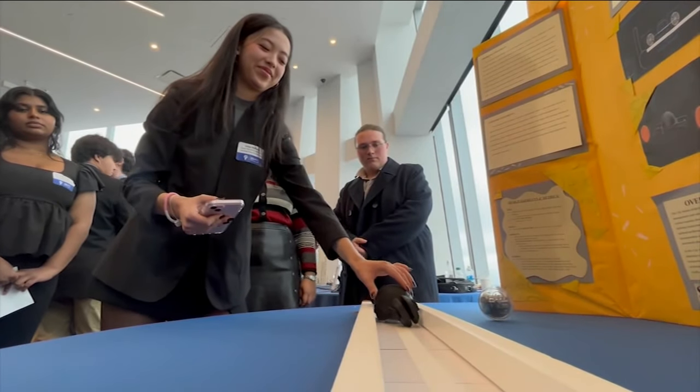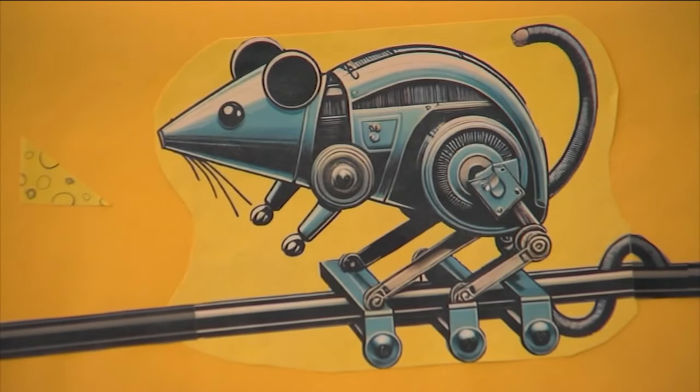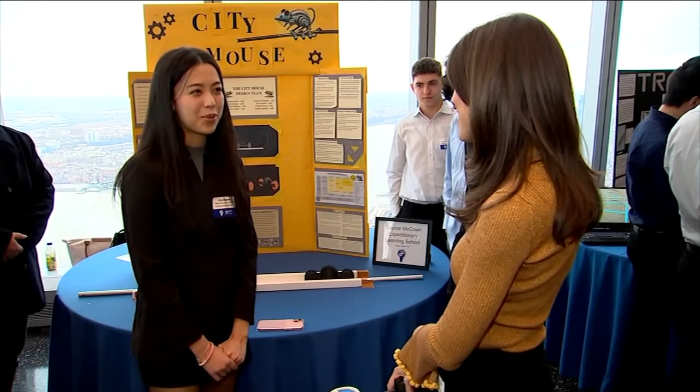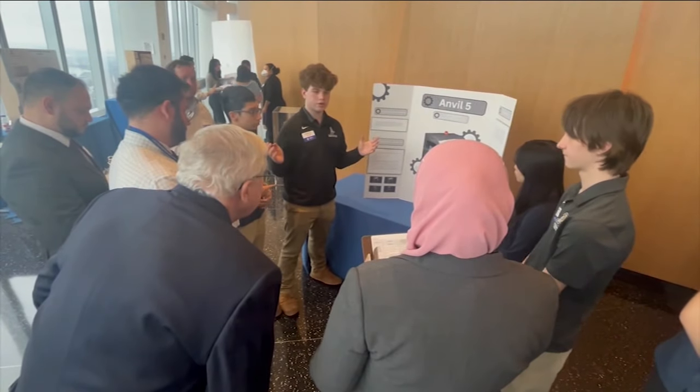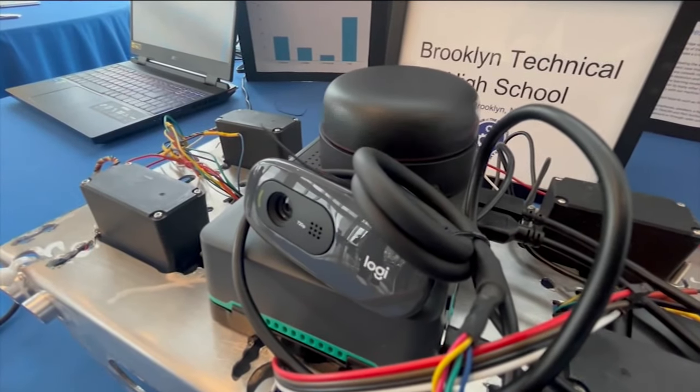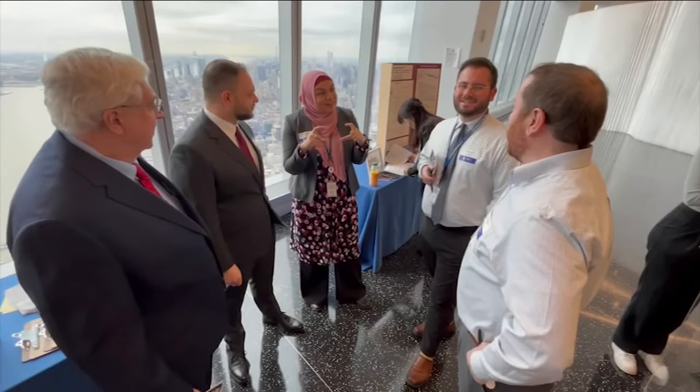For Kaylin McManus of Gaynor-McGown Expeditionary Learning School on Staten Island, being a part of the competition was inspiring in many ways. "I want to be an example to other women that this is something they can do in the STEM field, because it's a very male-dominated field." The winning team members will receive a $750 cash prize for their school's STEM programming, along with the possibility of their design being adopted by the Port Authority.